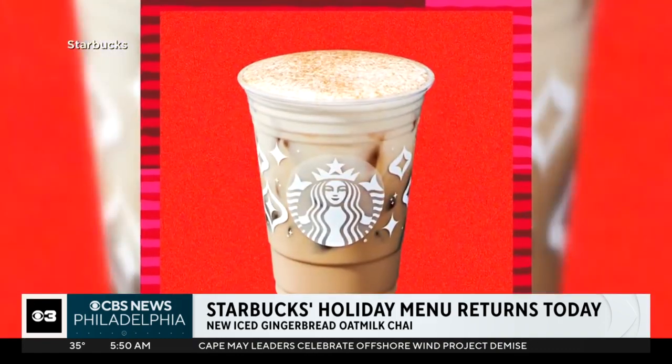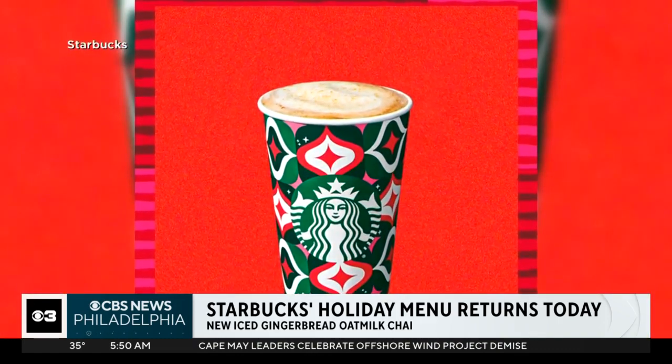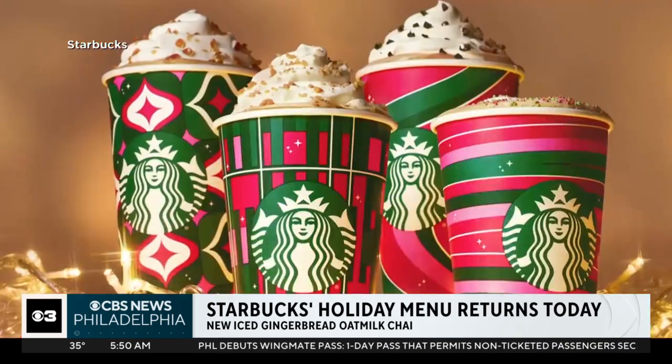The two new drinks are the Iced Gingerbread Oatmilk Chai and the Oleato Gingerbread Oatmilk Latte.